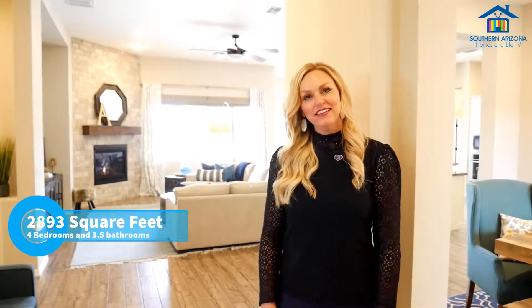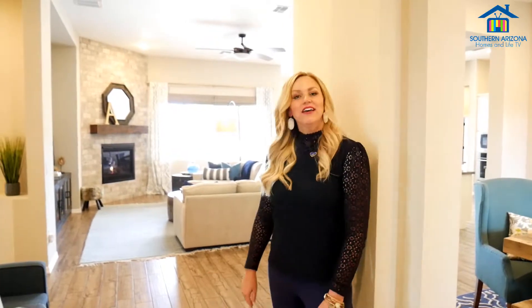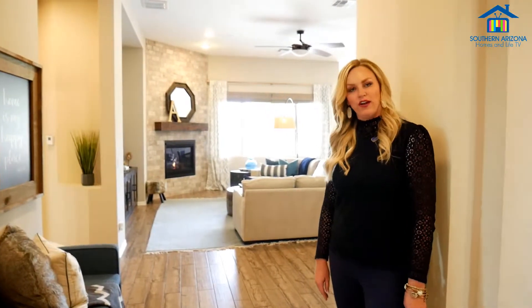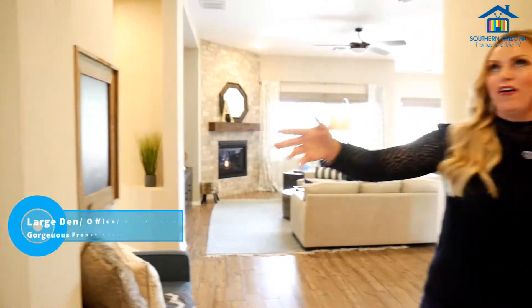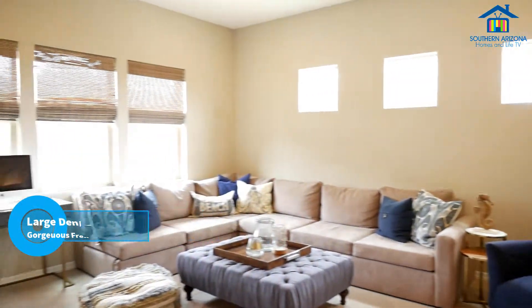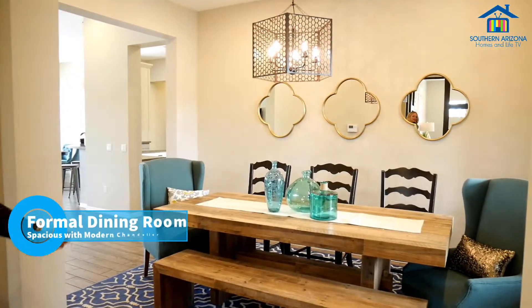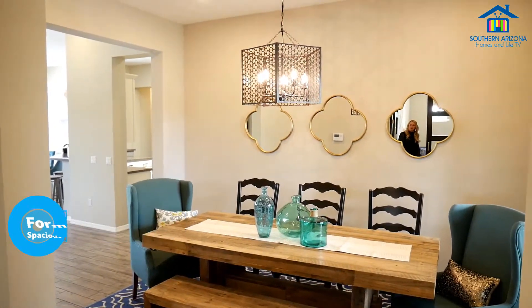This home is 2,893 square feet. It features four bedrooms and three and a half baths. As you can see, it has a beautiful wood ceramic tile flooring and lots of upgrades. To our right, we have beautiful French doors that are extra tall and a large bonus room. And off to the left is a beautiful formal dining room that seats several people, with a beautiful light fixture up above.